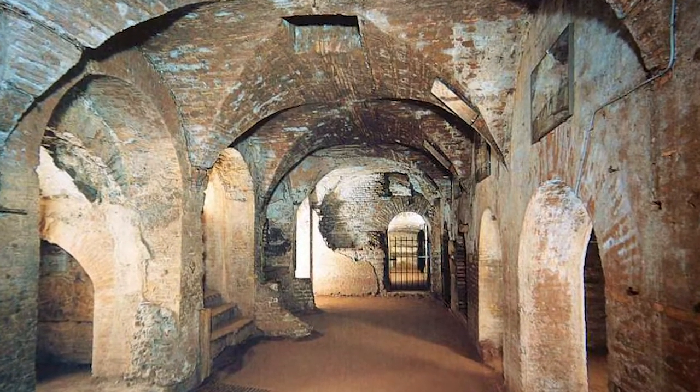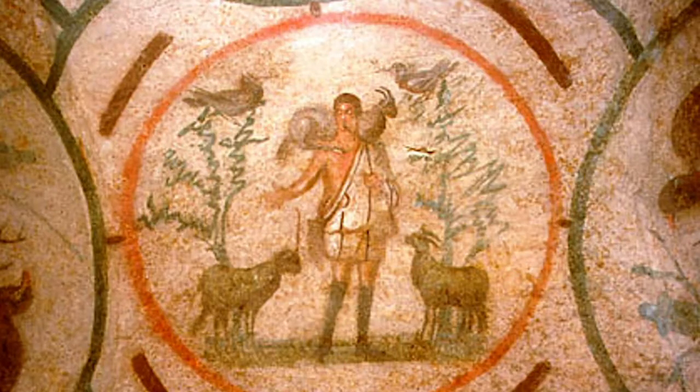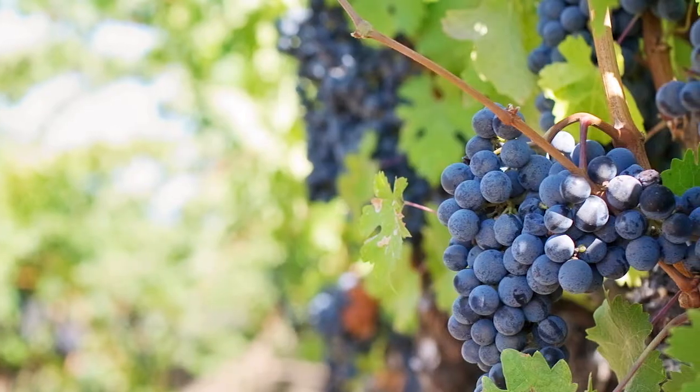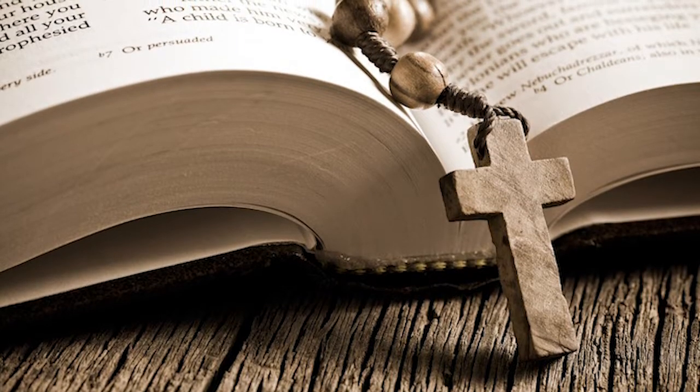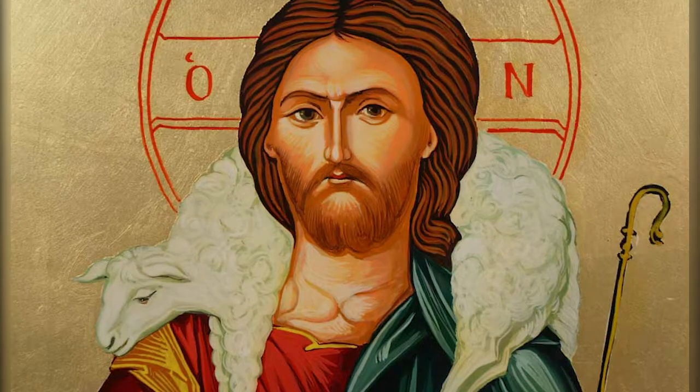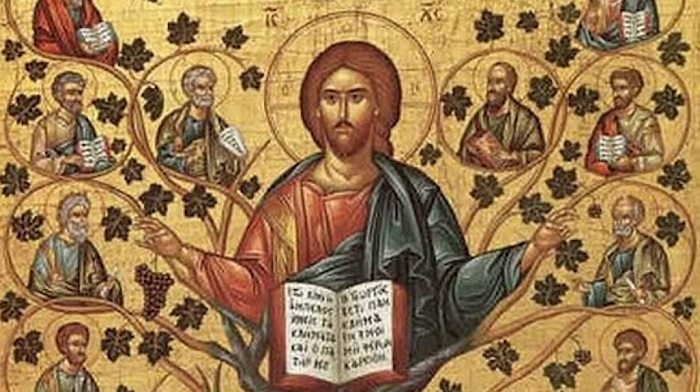Images still visible in the catacombs include a shepherd, loaves and fish, and grapevines, all connected to imagery from Jesus' teachings in the New Testament: "I am the good shepherd," "I am the bread of life," and "I am the true vine."